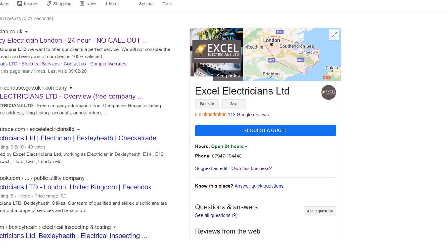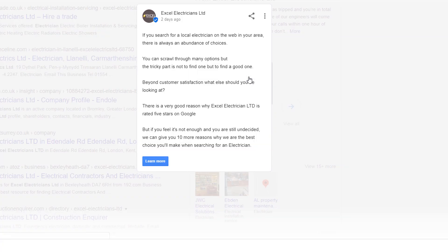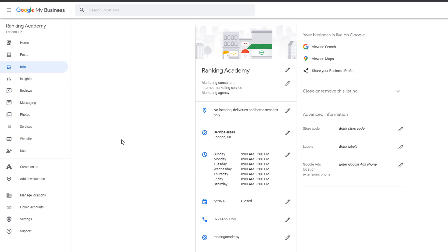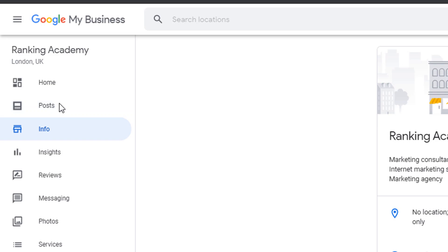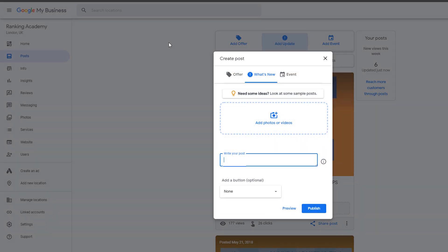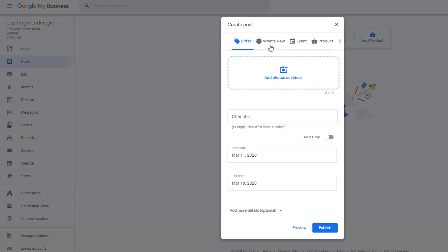Google posts. Google also suggests using posts to inform your customers about which services you still provide or products you still have available, as well as linking to other resources. To add a new post, just click on the Post option from the left-hand side menu. Select a post type from the main menu and start crafting your post. If you've never used Google posts before, you should see this screen once you've clicked on Posts. The principle remains the same.